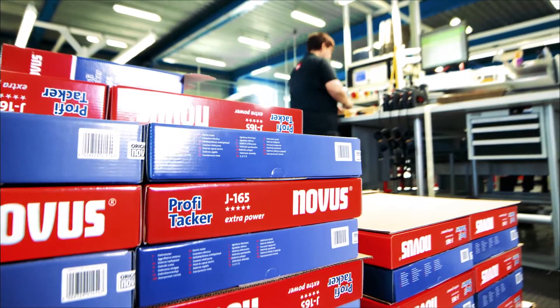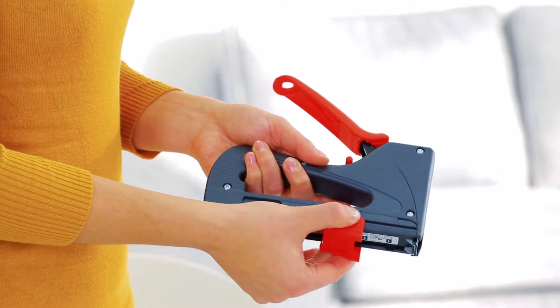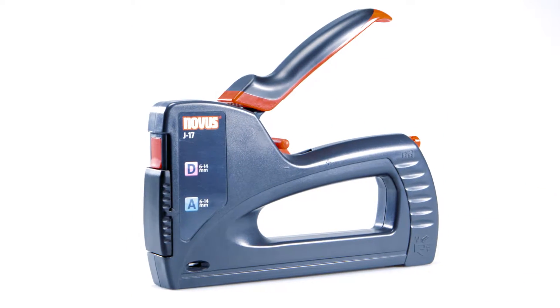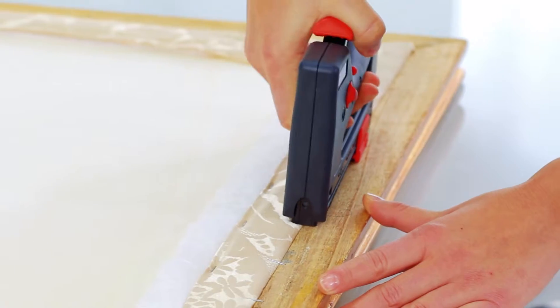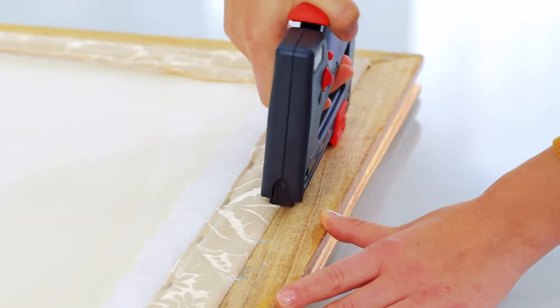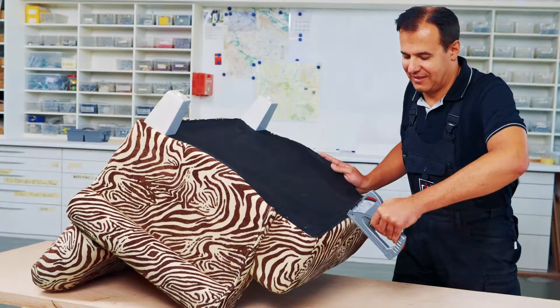No matter whether for professional upholstery work, for securely fitting insulation, or for perfect panelling, the company offers a comprehensive range of reliable tools for fastening. From small handheld Takas to electric and cordless Takas, and from hammer Takas to powerful compressed air Takas. They can be used for all sorts of jobs.